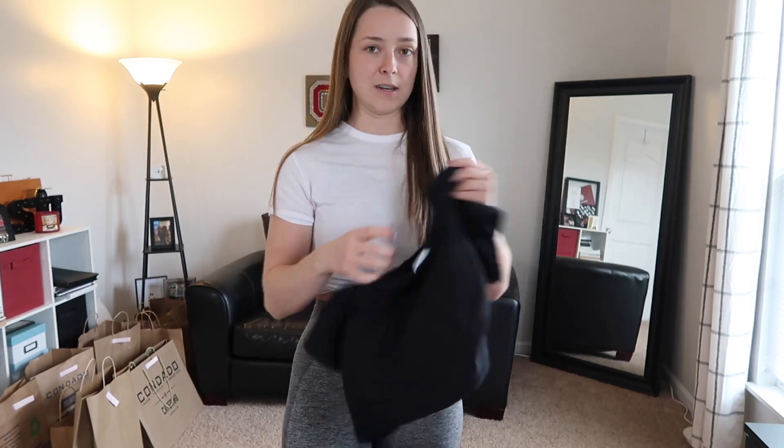I got the shirts, the bra, and the sweatpants from the actual website, and I got the leggings from Poshmark just because Gymshark is a little pricey. I don't really like to spend a lot of money on myself.